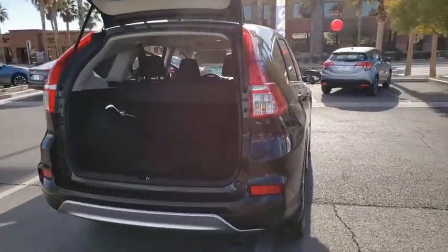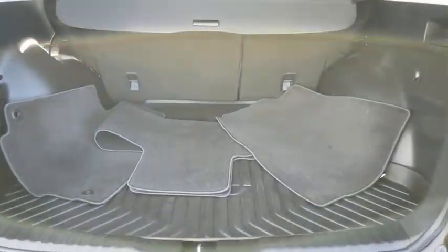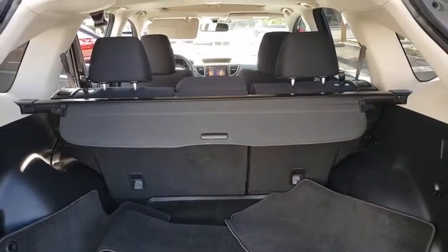This vehicle has less than 65,000 miles. Here are some of this vehicle's great options: traction control, power passenger seat, power driver's seat, heated seats, backup camera, dual airbags.